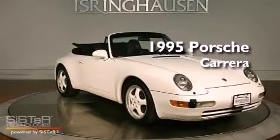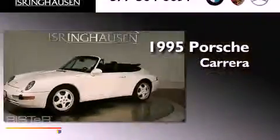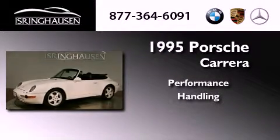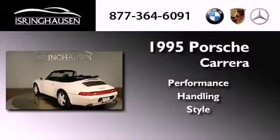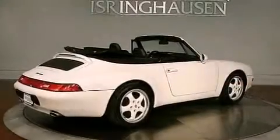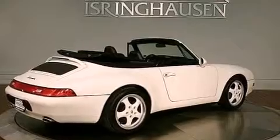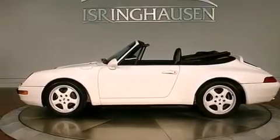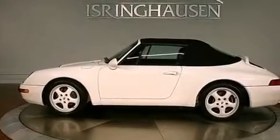This is a 1995 Porsche Carrera. All of the following features are included: a multi-link rear suspension, alloy wheels, cruise control, a six-speaker audio system, a leather-wrapped steering wheel, and a rear spoiler.